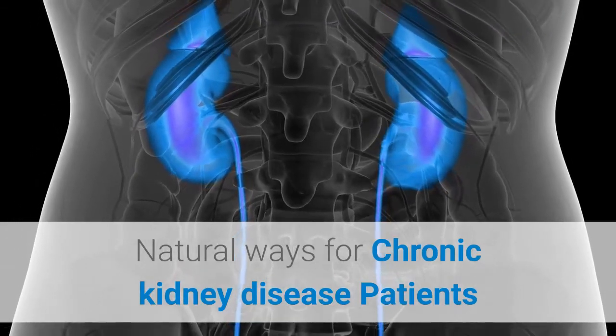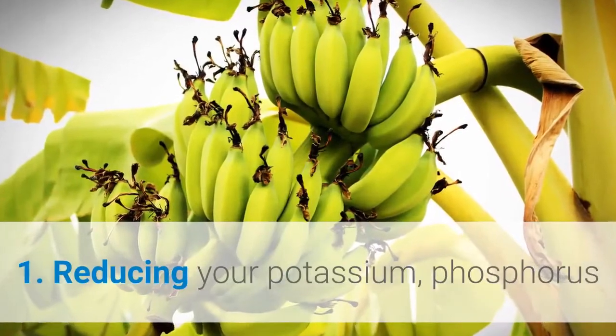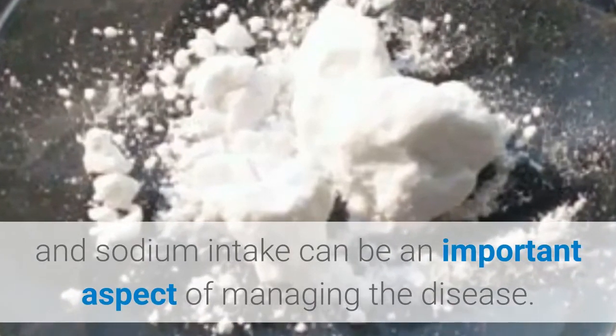Natural ways for chronic kidney disease patients. 1. Reducing your potassium, phosphorus, and sodium intake can be an important aspect of managing the disease.